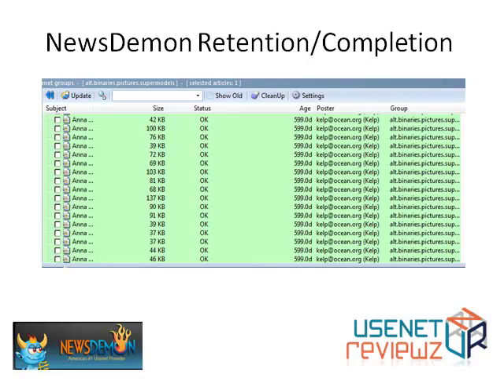They advertise 600 days of retention as of this video, and here you can see they're showing 600 days in this group — alt.binaries.pictures.supermodels — and green means that articles are complete. So it looks like good completion and good retention.